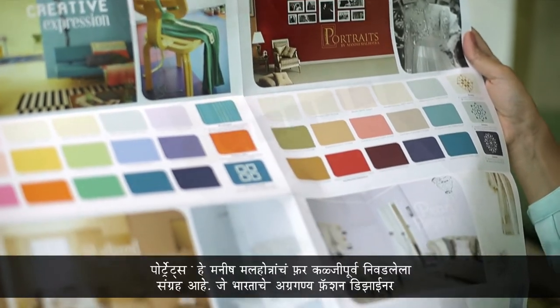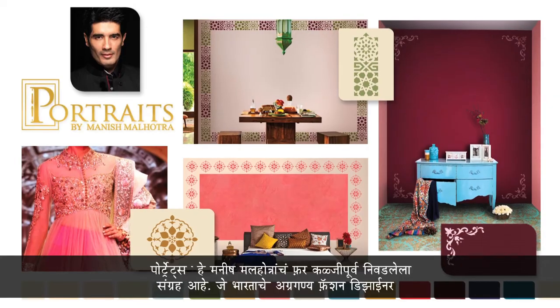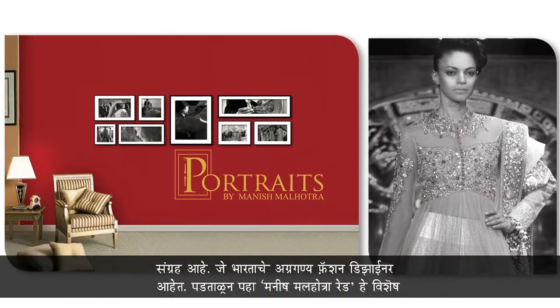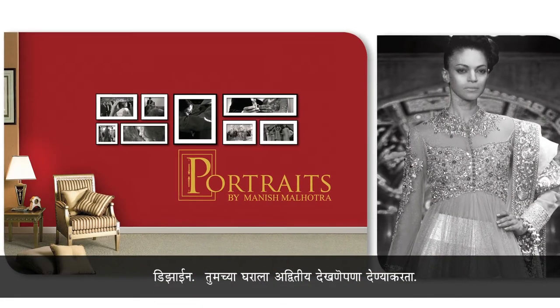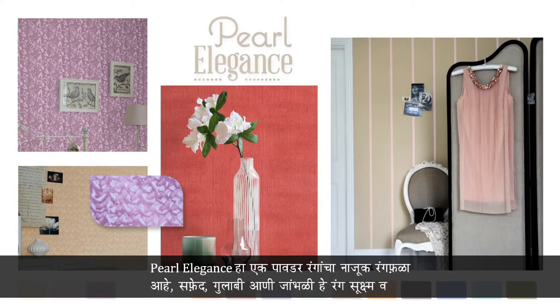If you're looking for more inspiration, flip the card over and see the colors divide themselves into four distinct themes. Portraits by Manish Malhotra is a hand-picked collection by India's leading fashion designer — check out the exclusive Manish Malhotra red to make a unique fashion statement in your home.